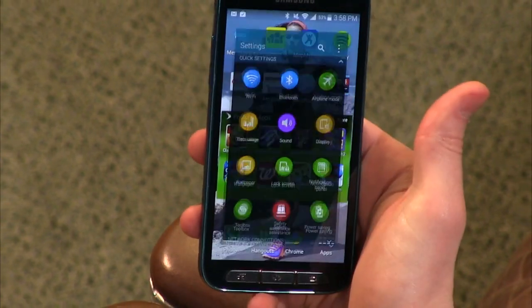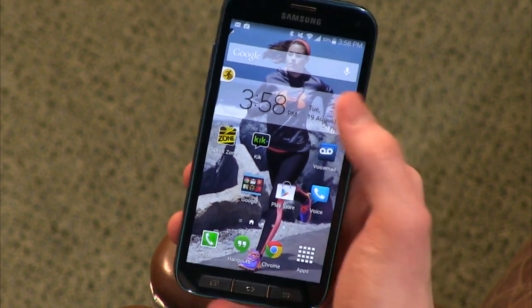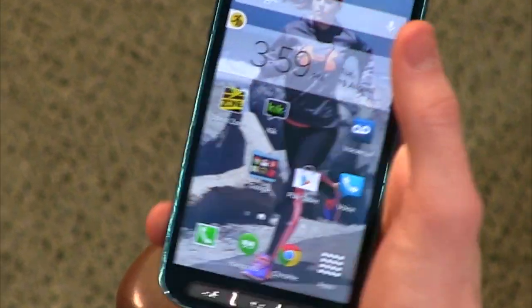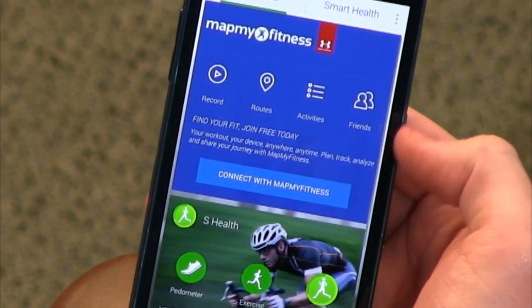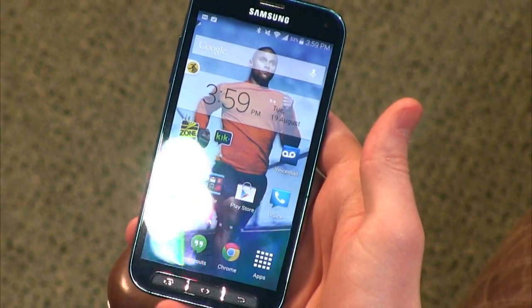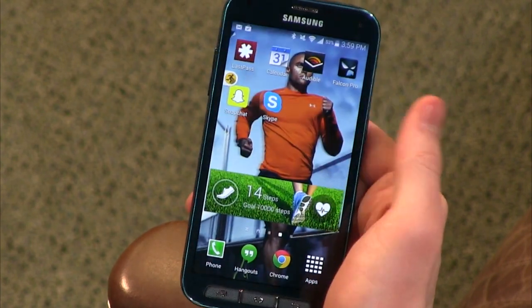They've added a lot of apps to give the phone a more sporty feel. This is the Sprint version, so it has Sprint Fit Live on the home screen — you can uninstall that. It also has a pull-down with Map My Fitness and S Health, which is always on the home screen unless you change it. S Health is part of all Galaxy phones, but Map My Fitness may be unique to this Sport Edition.